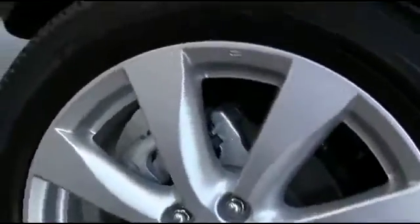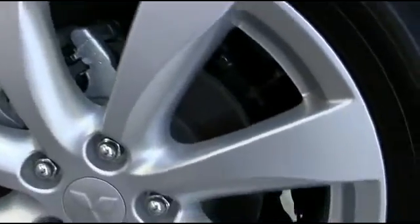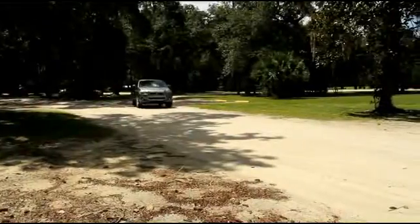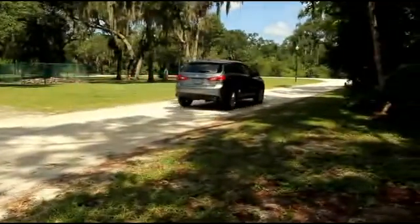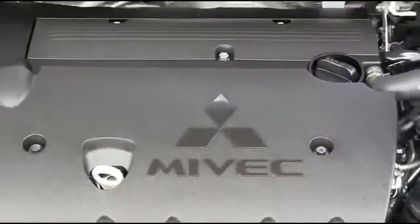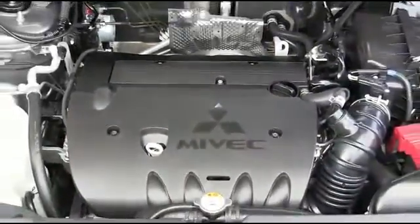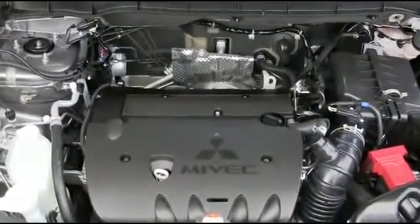Anti-lock braking system with electronic brake force distribution helps eliminate wheel lock. Active stability control employs a series of sensors that monitors tire grip on the road. The Outlander Sport is powered by a straightforward 2.0-liter MIVEC engine that gets 24 miles per gallon in the city and 31 on the highway.